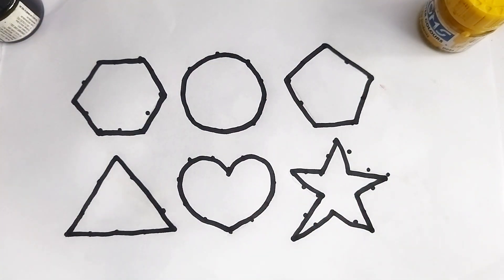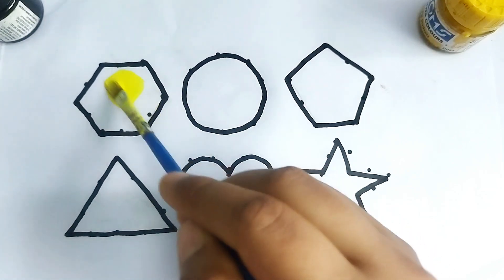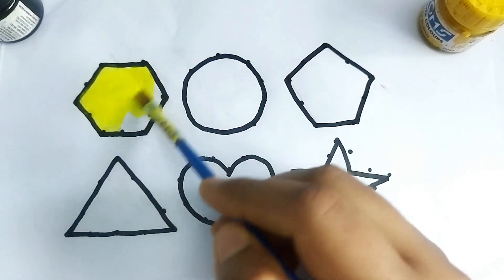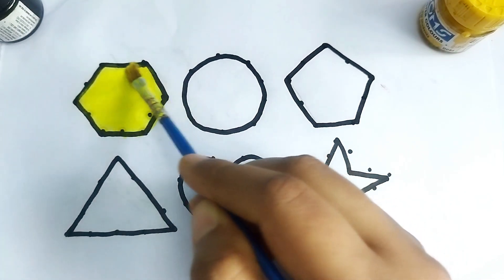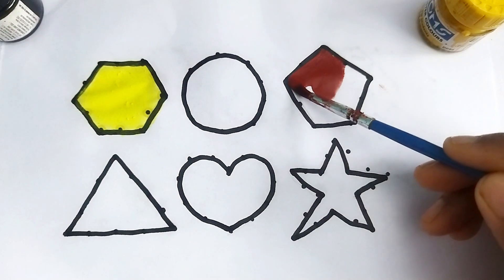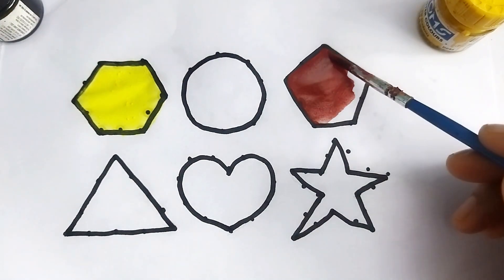Wow, so beautiful shape, kids! This is yellow color hexagon shape. This is chocolate color hexagon. This is green color hexagon.